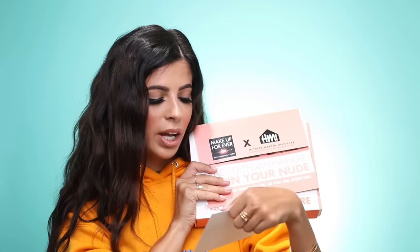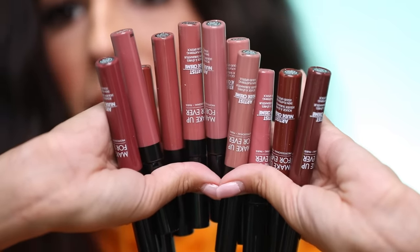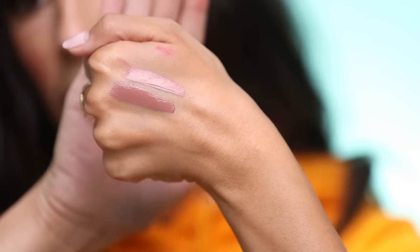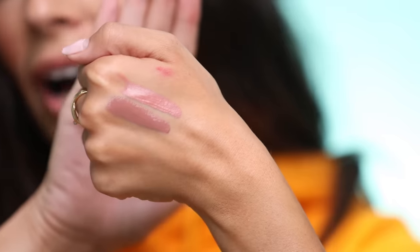It looks like I got a package from Make Up For Ever. It says: 'Can't wait for you to try our new Artist Nude Cream liquid lipsticks. Two dollars of every sale in June will support underserved LGBTQ youth.' That's really sweet. They're floating around in here — really pretty nude colors. I swatched 04 and 03 for you guys. They look so beautiful and really creamy.